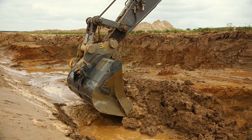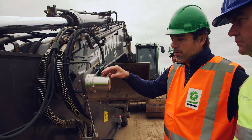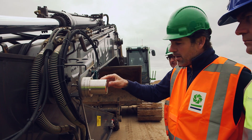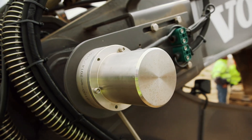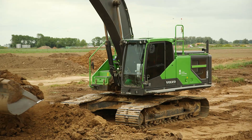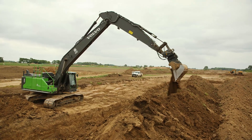Dredging requires a high level of precision. Inside the cab, the operator has a 3D view of digging or dredging on the cab's computer screen. This sensor, which is on all the turning points of the machine, always gives a position of the bucket in 3D.